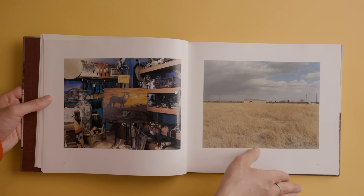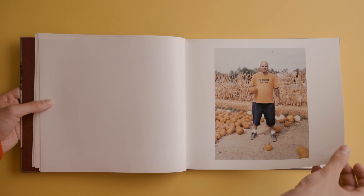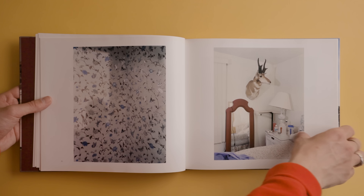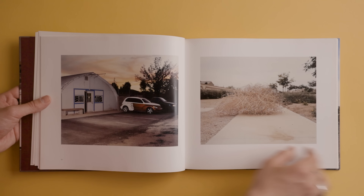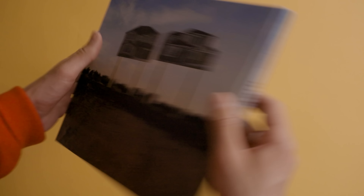I think Andrew does a really incredible job creating a balance between old town America and the new developments taking over. It's a topic I've always wanted to explore more with my own photography, which is why I enjoyed this book so much. It was published in 2006, and overall there's really nice attention to colors and light throughout, which makes it cohesive. I'll link it down below if I can find it online.